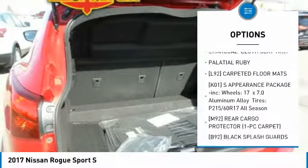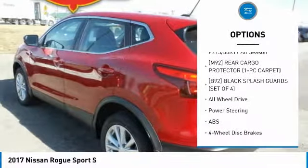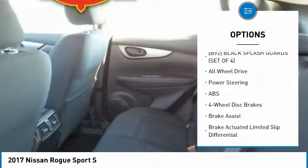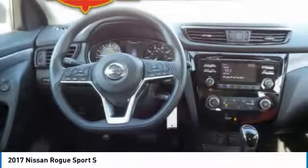Anti-lock braking system, all-wheel drive, keyless entry, steering wheel audio controls, traction control, Bluetooth, adjustable steering wheel, power steering, cruise control, four-wheel disc brakes.